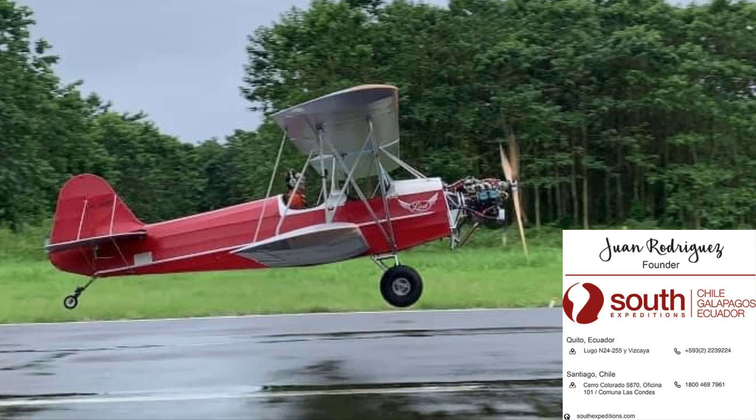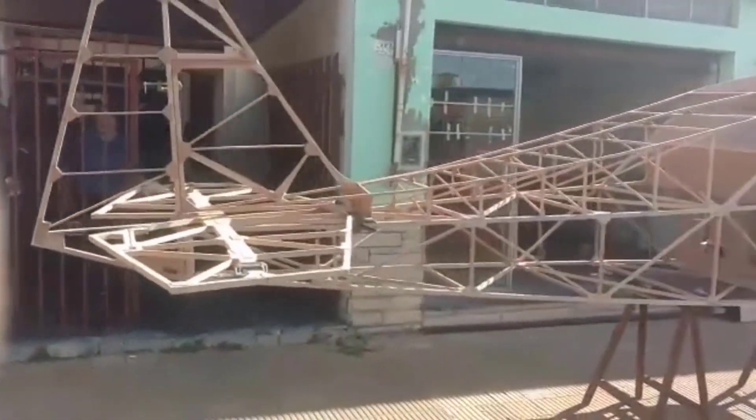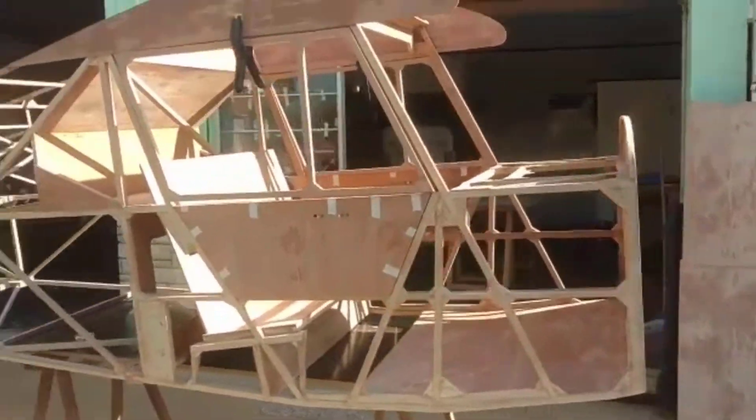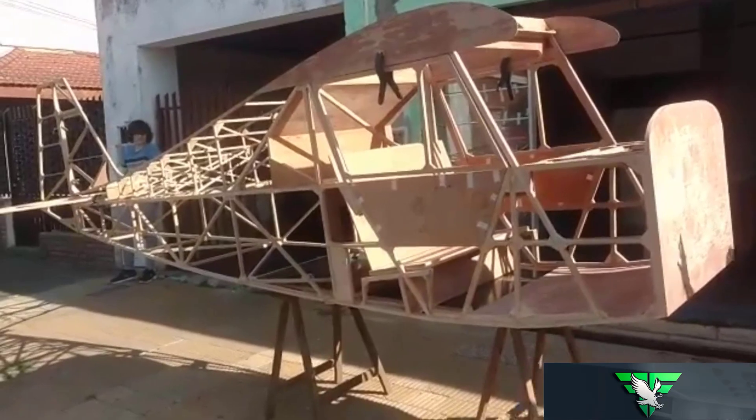One Rodriguez sent me a nice picture of his red and silver Classic with what looks like a 912 in it, from Quito, Ecuador. He appears to have an expedition outfit — hopefully he's using the airplane for it — and he's asked for some technical information which we'll be sending to him. Congratulations on your new Classic aircraft from Fisher Flying Products. Emiliano Pinesci sent photos of his Dakota Hawk fuselage fresh out of his workshop and into the Argentinian sunlight for the first time — congratulations Emiliano from all the members of the Fisher family, you've done a great job.